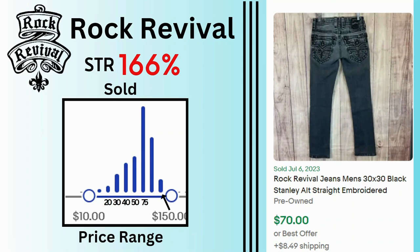Rock Revival. Sell-through rate is 166%. Sales range between $10 and $150 with many sales over $75. These embroidered jeans sold for $70 and $8.50 shipping.